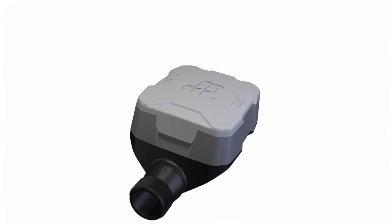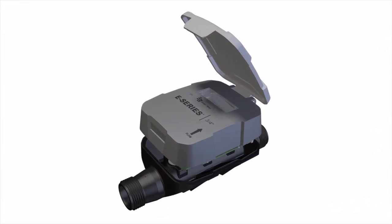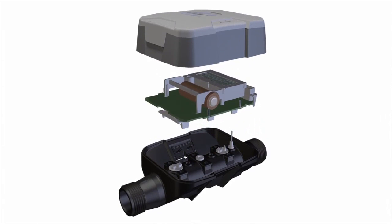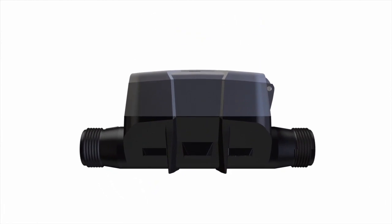Unlike mechanical water meters, which rely on moving parts to measure water flow, the E-Series Ultrasonic Meter has no moving parts. It uses solid-state electronics and transit-time ultrasonic measurement technology.